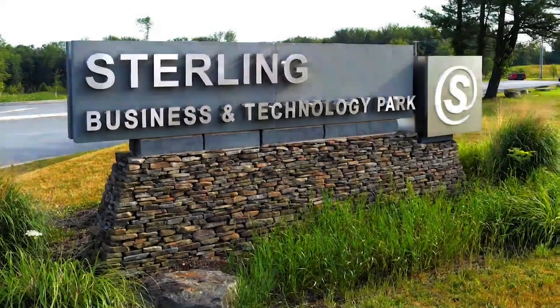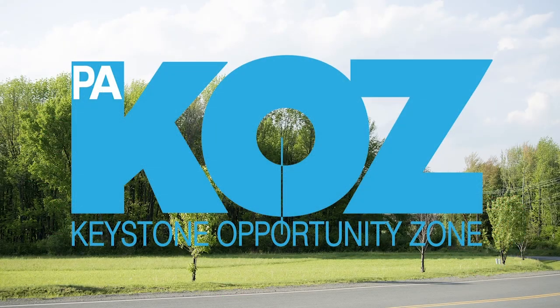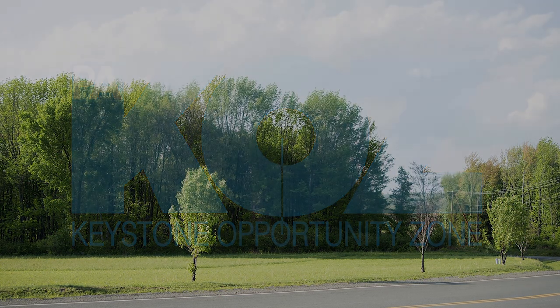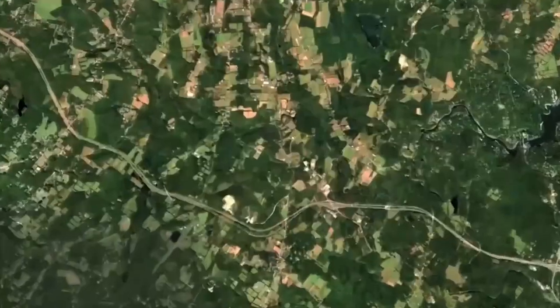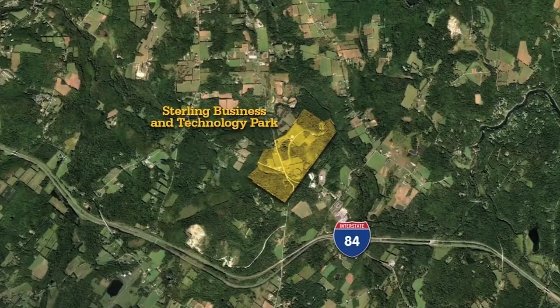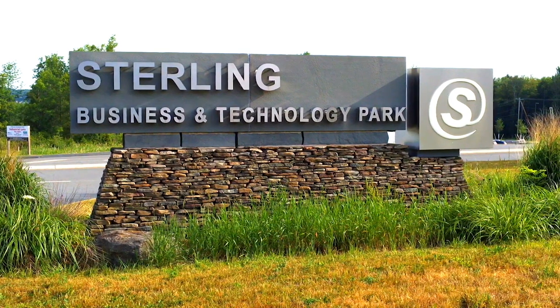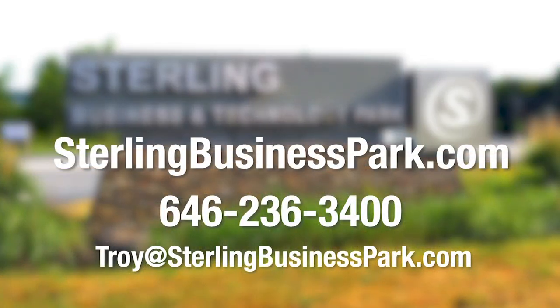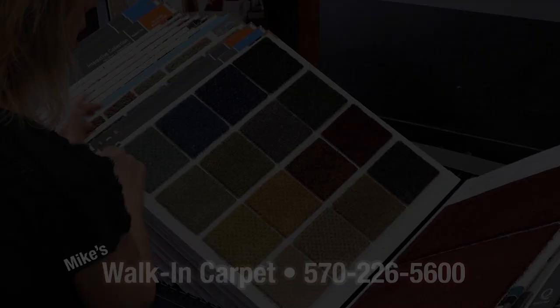The Sterling Business and Technology Park is currently divided into 23 lots ranging in size from 3 to 30 acres. Each lot is KLZ certified for companies that qualify. Perfectly located just off exit 17 on Interstate 84 in Northeastern Pennsylvania, just under two hours from New York City. Visit SterlingBusinessPark.com to explore locating your business there.